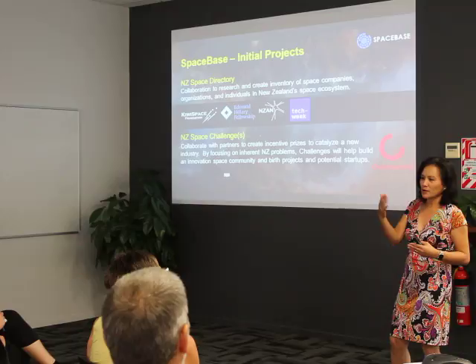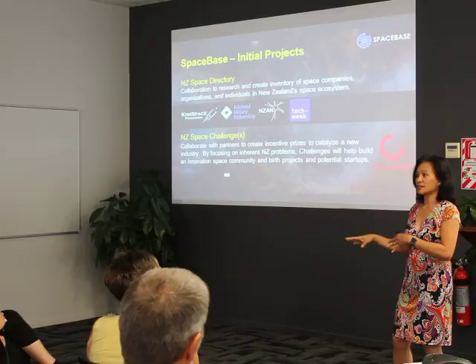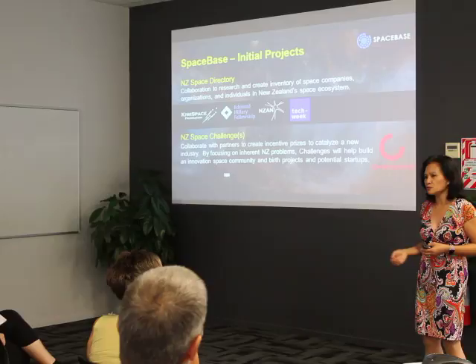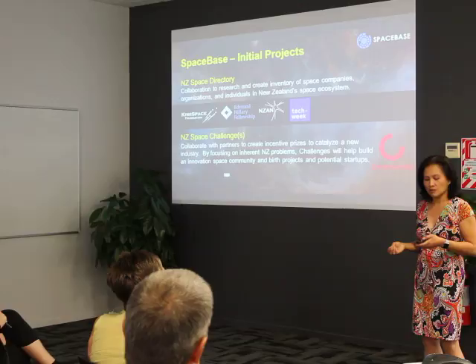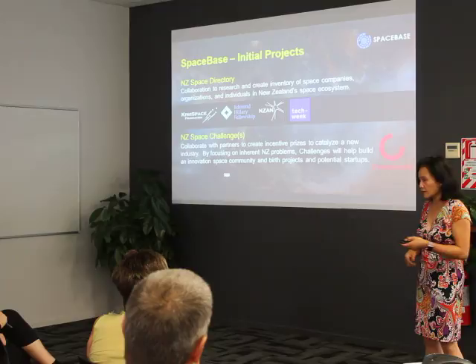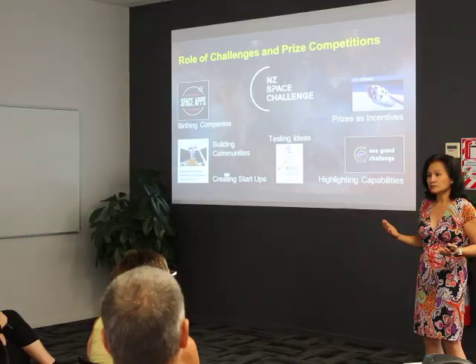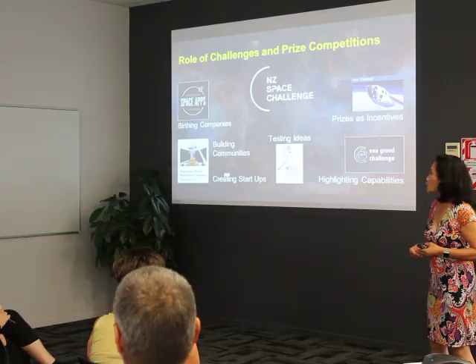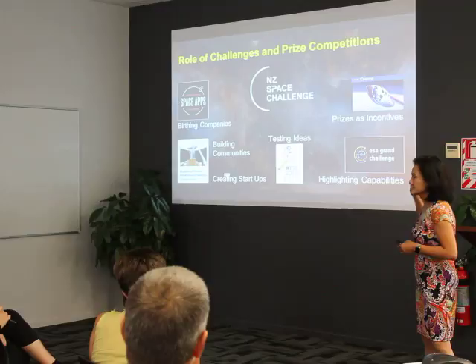We're still looking for organizations and individuals in the different regions, so if you know of individuals or organizations in Northland, we'd love to know. The second initiative: the easiest way we can think of to catalyze a space community is to leverage incentive prizes. That's where the idea of the Museum Space Challenge came about. Incentive prizes are not new — they've been around for ages and are used to catalyze industries.